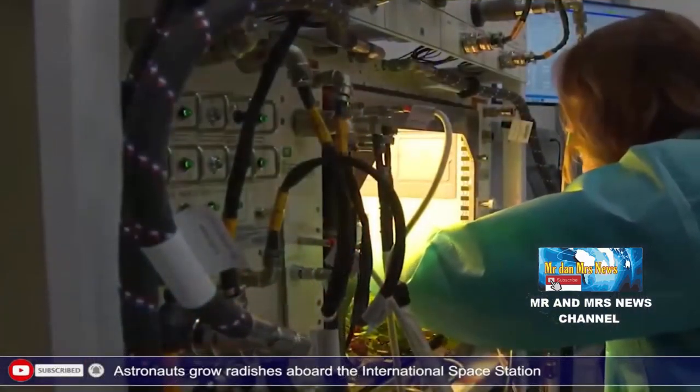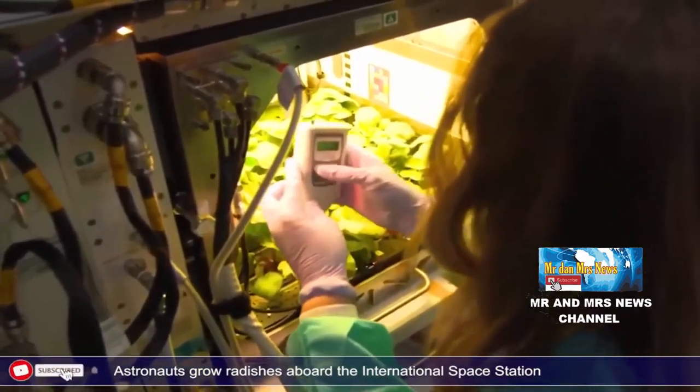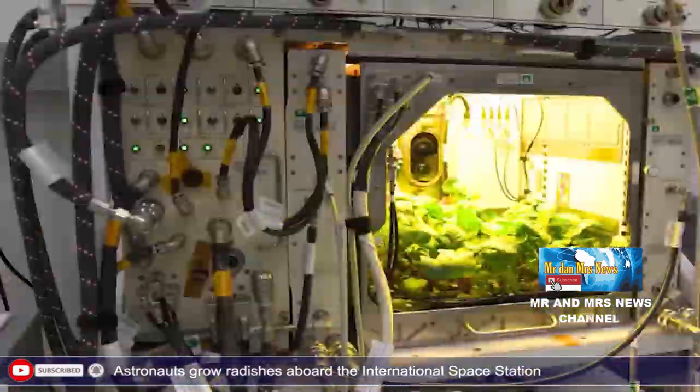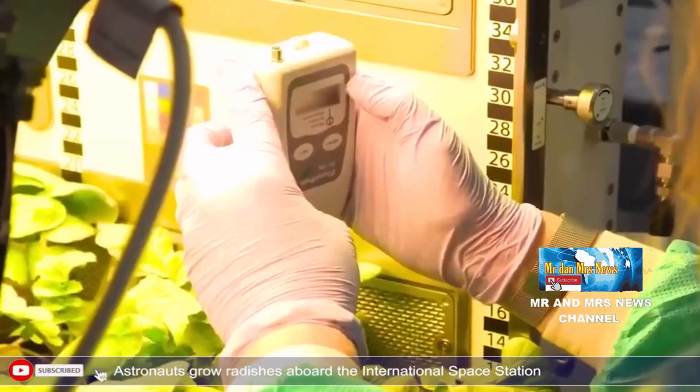Seperti yang dikutip di situs resmi NASA, percobaan tanaman yang dilabeli sebagai Plant Habitat 02 atau PH02 adalah percobaan menanam lobak yang pertama kalinya dilakukan NASA di laboratorium luar angkasa yang sedang mengorbit di luar bumi.